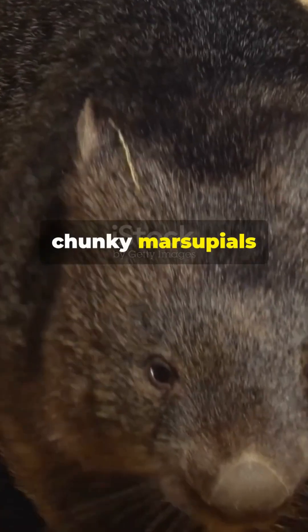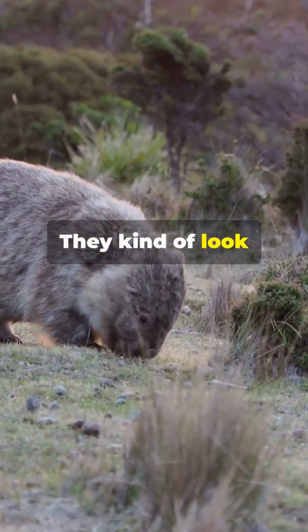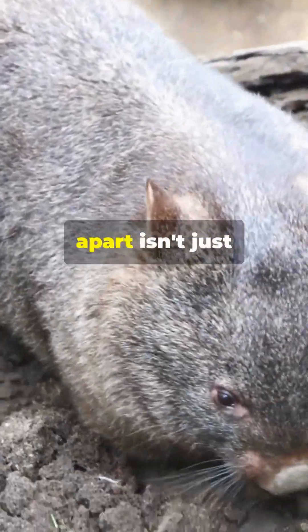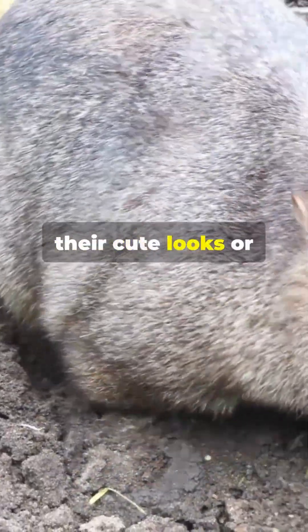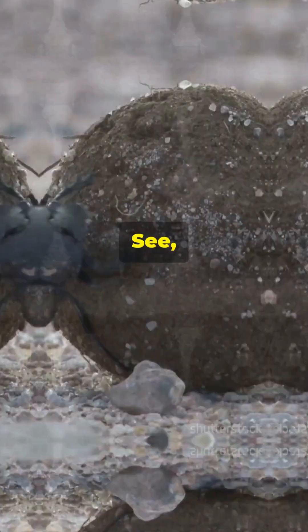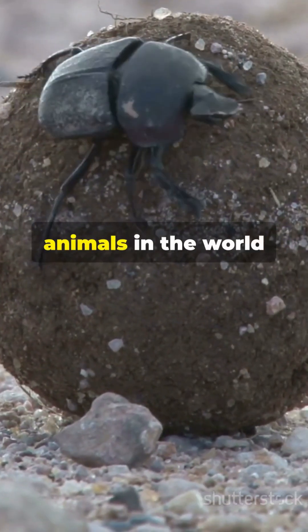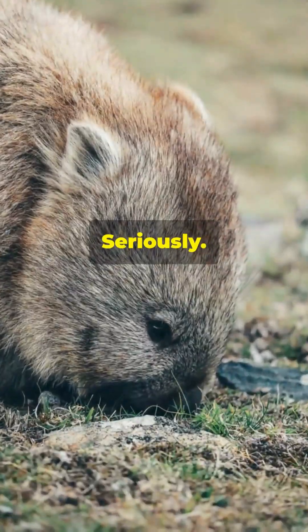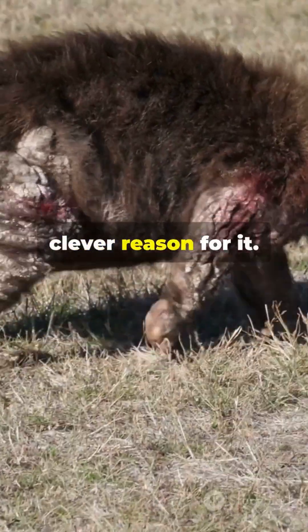Wombats are these adorable, chunky marsupials from Australia. They kind of look like a cross between a teddy bear and a bulldozer. But what sets them apart isn't just their cute looks or their powerful digging paws — it's their poop. Wombats are the only animals in the world that make cube-shaped droppings. Seriously, and there's a really clever reason for it.